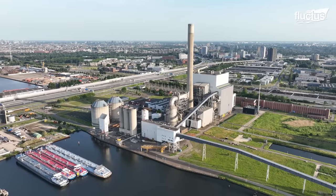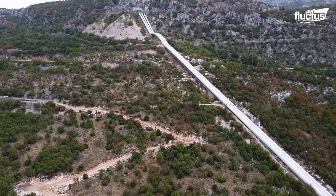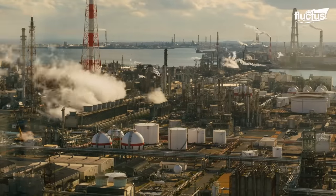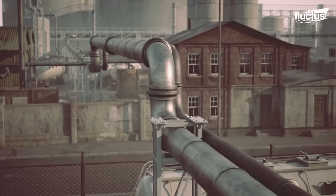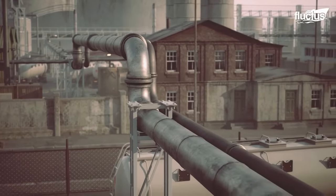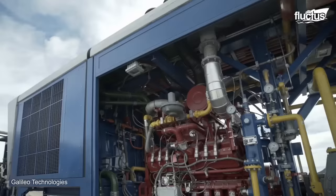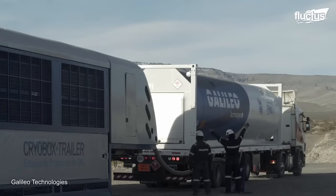Since many energy-dependent locations are situated far from gas reserves, building pipelines would be too costly or impractical. Today, many companies implement a concept of virtual pipeline, enabling users not connected to the grid to utilize natural gas.